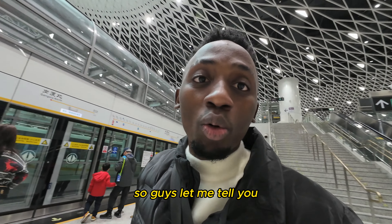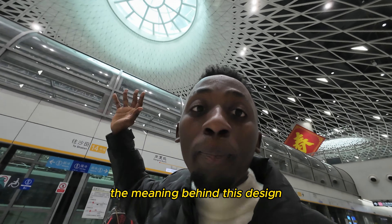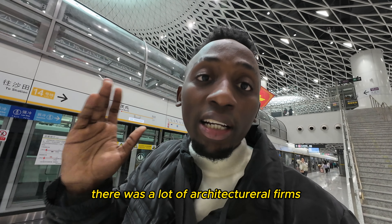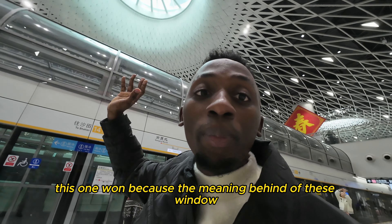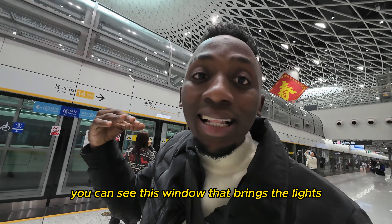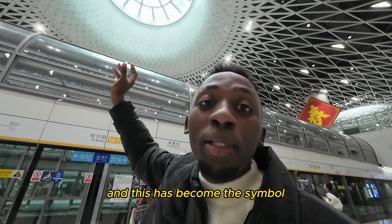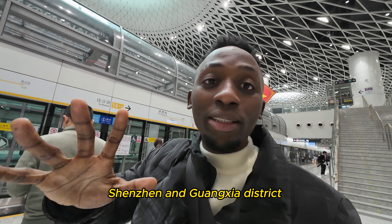Before coming here I did my own research to understand the meaning behind this design. There were a lot of architecture firms that submitted designs, and this one won because of the meaning behind this window — the window that brings natural light inside the metro station. This means 'the eye,' the Eye of Shenzhen, and this metro station has become the symbol of Shenzhen and the Guangxia district.